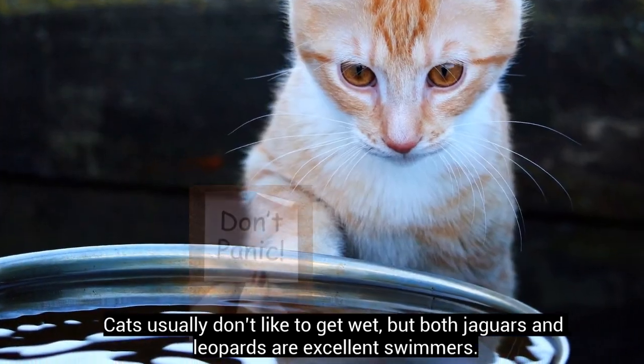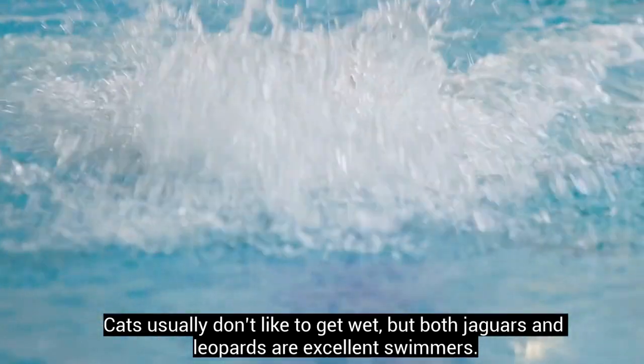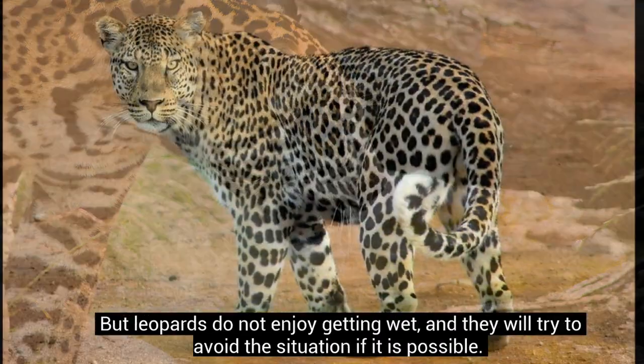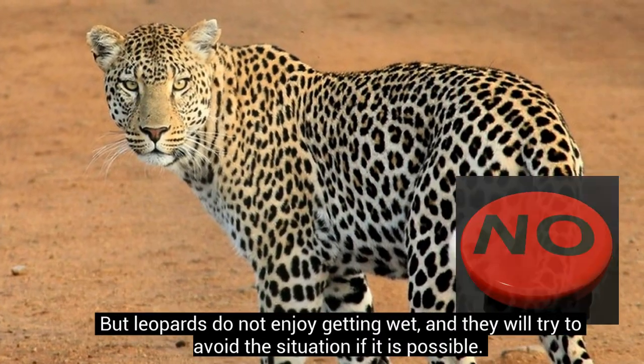Cats usually don't like to get wet, but both jaguars and leopards are excellent swimmers. The difference is that jaguars, like tigers, love to get in the water and stay there for a long time. But leopards do not enjoy getting wet, and they will try to avoid the situation if it is possible.